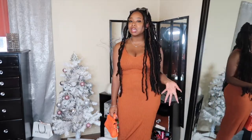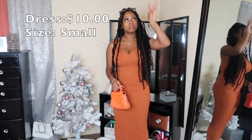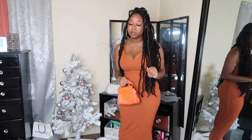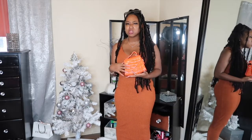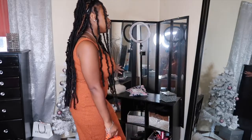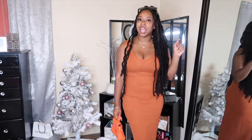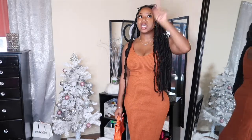I got this in a size small and I probably wouldn't go up in size — it was a good size. The prices and sizes will be on the screen, and links will be in the description. The purse is from Shein as well. I like this outfit. It's really simple but cute. I give it an 8 out of 10.